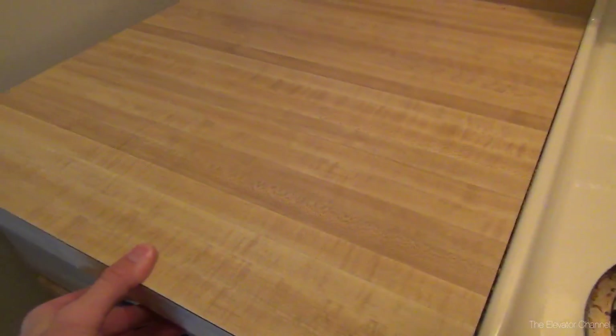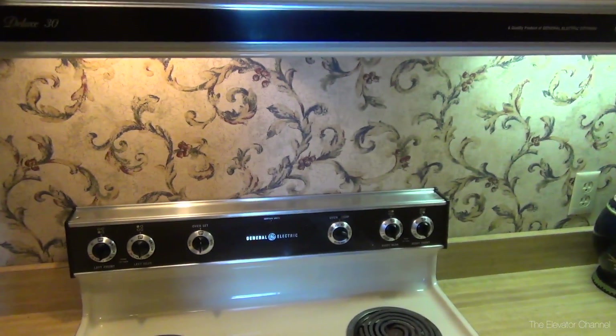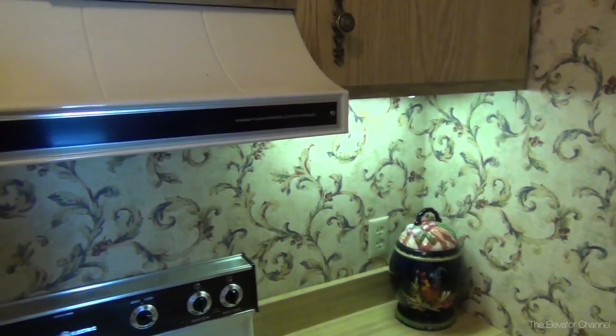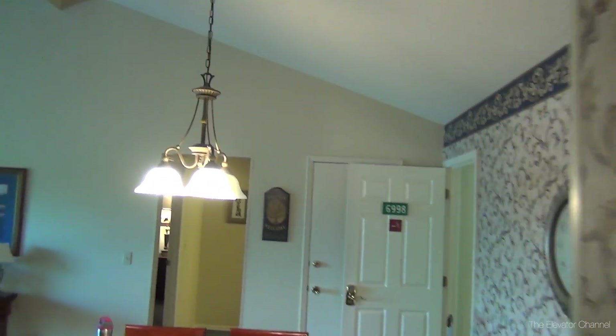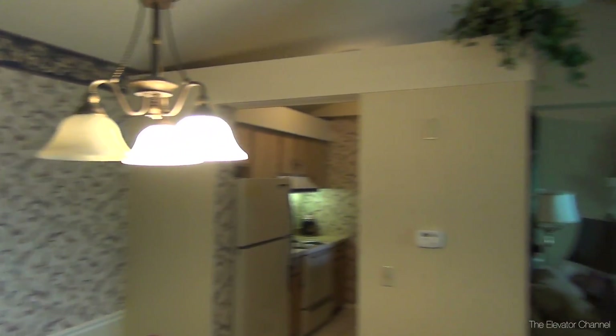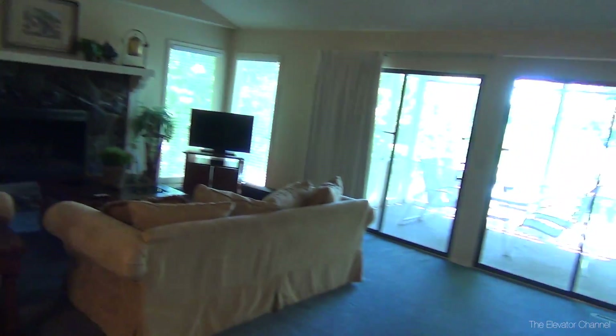Obviously the place is a little bit on the dated side, and maybe a little on the run down side too. But one thing to keep in mind is that we're not talking about a real high dollar rental here - we're talking about something going for a little over $100 a night in peak season. So far it does seem reasonably clean and everything works, and it is pretty charming too. But I'm surprised how dark it is in here - it's a little bit of a cave compared to what most of these are like.